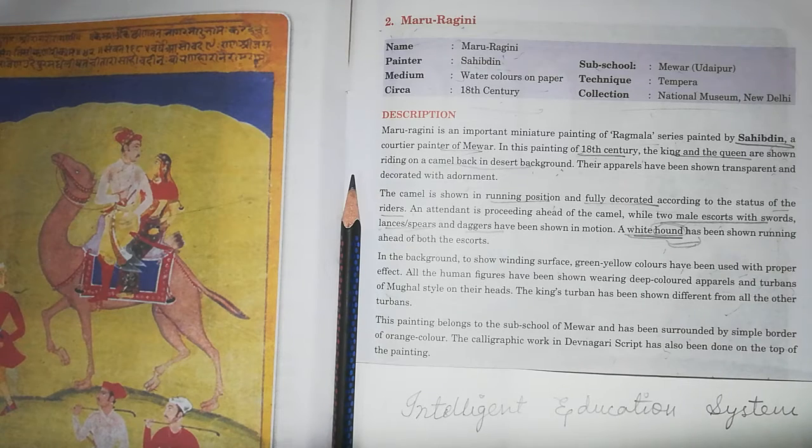Hello and welcome to Intelligent Education System. Today we are going to study painting 2 of Rajasthani School of Miniature Painting, that is Maru Ragini.